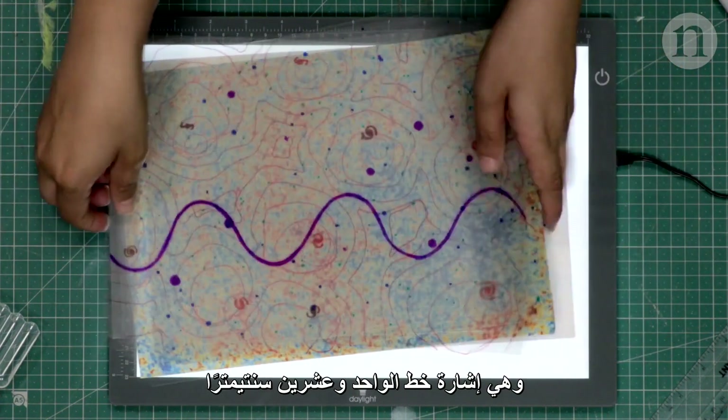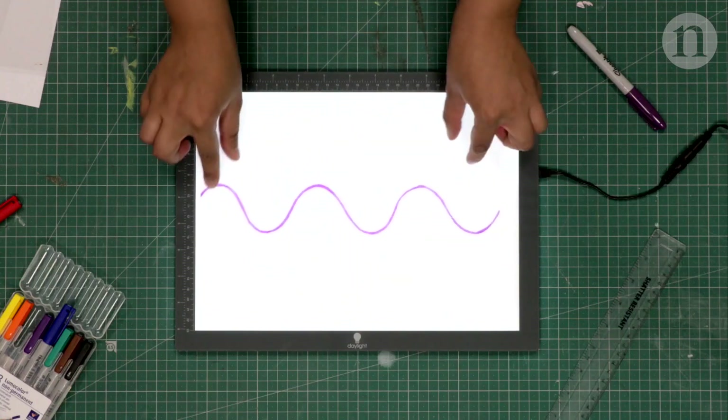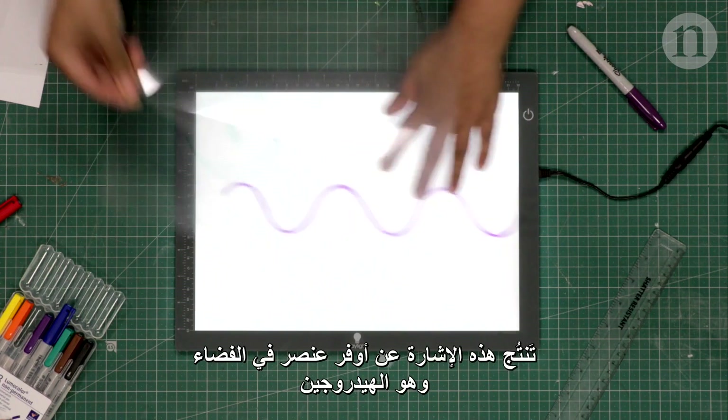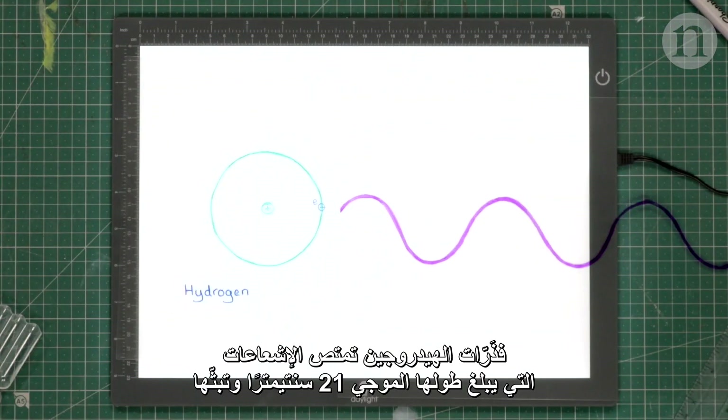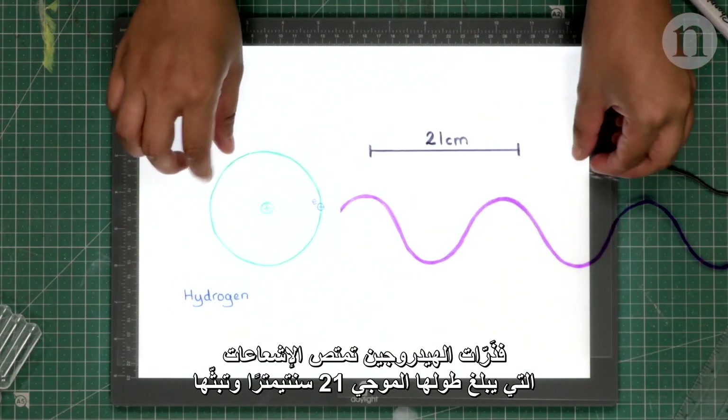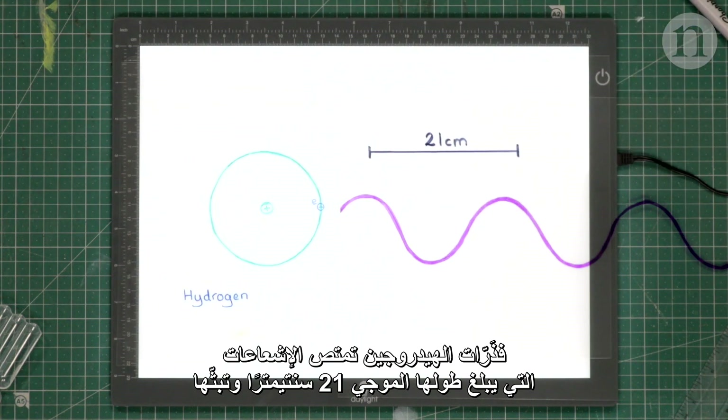The 21cm line. This signal is produced by the most common element in the universe — hydrogen. Hydrogen atoms absorb and emit radiation at a specific wavelength of 21cm.